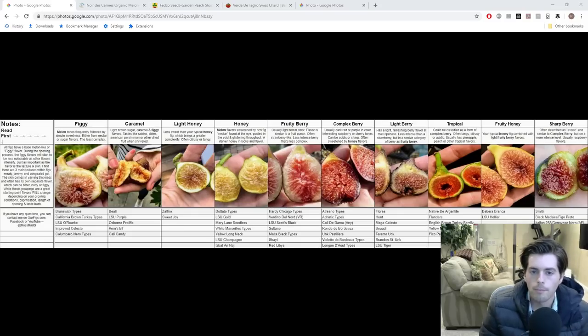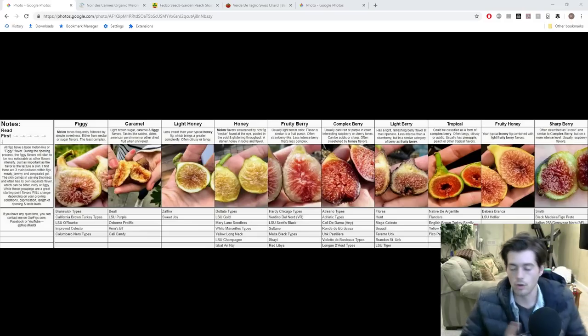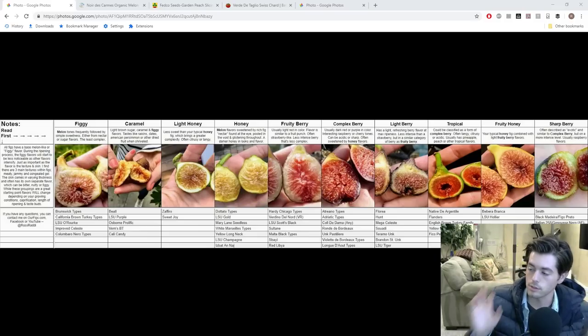In today's video we're going to talk about my five goals for the 2019 season — orchard goals and also goals for the garden. I want to make one quick announcement before we get into that: we actually have some plants for sale on figbid.com. You can go down in the description of this video to see the link. Right now we're selling raspberry plants, some persimmon cuttings, and very soon we're going to have lots of fig trees for sale of very rare and interesting varieties. Whatever is listed on FigBid is what is available.